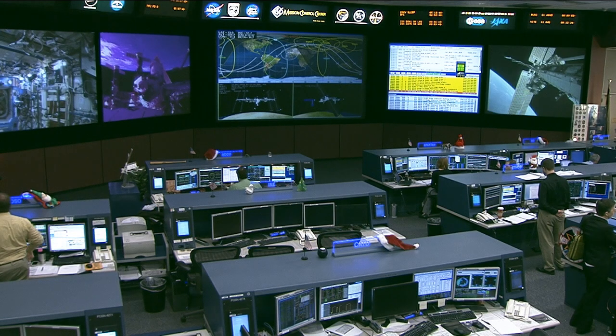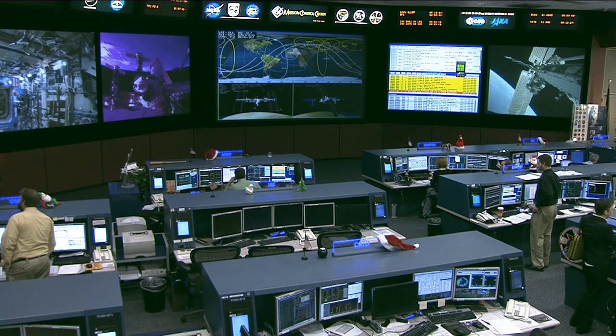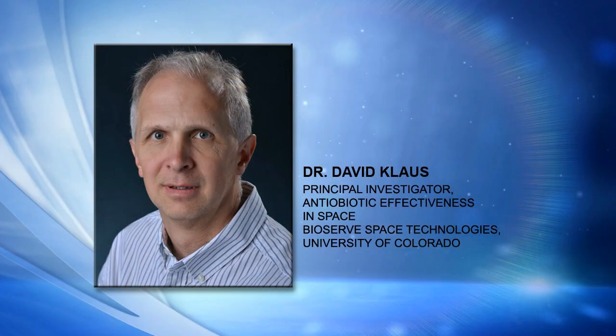How long before you would have results — is there a lag time to study the data before you could say anything conclusive? We're going up on Orbital 1 with this, and coming back on a couple of different SpaceX flights. Part of the payload is coming back on SpaceX 3 and then SpaceX 4. Once we get the samples back, they'll be preserved in flight — the crew will activate the experiments and then terminate them on a timeline. Then they sit in stasis for the rest of the period waiting for the return flight, and once we get them back we'll begin doing the data analysis.